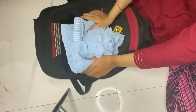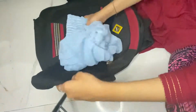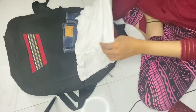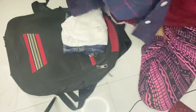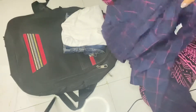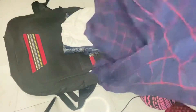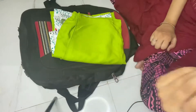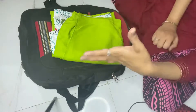First I am going to take a top and jeans for the first day. The second pair will be jeans and top, and then shorts. I am also going to take a suit because I like suits.